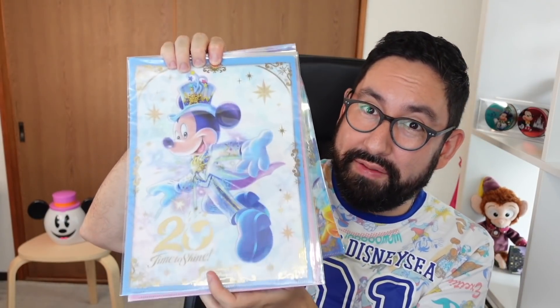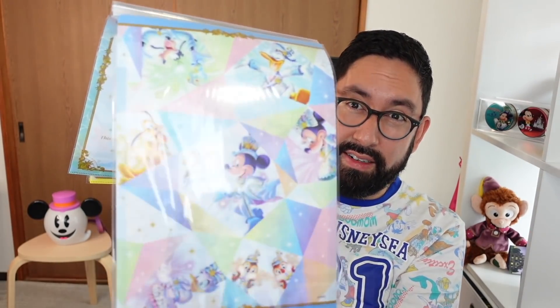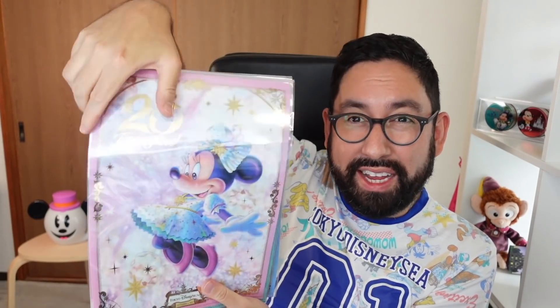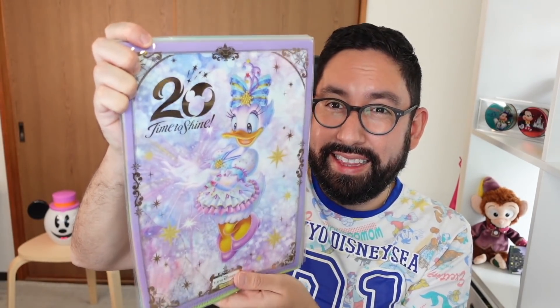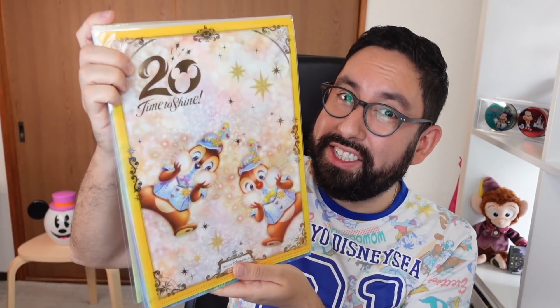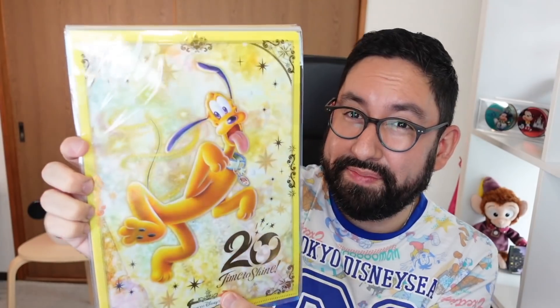Now they have all the different characters on them. We have Mickey, and on the back they're all the same — the 20th anniversary design. We have Mickey, Minnie in her really gorgeous very sparkling outfit, Donald, Daisy, Goofy, and my boys Chip and Dale. Oh, look at their cheeks! Their cheeks are so full — their cheeks are glowing. We won't question it. And we have Pluto. I love clear files. I have a bookshelf full of them.